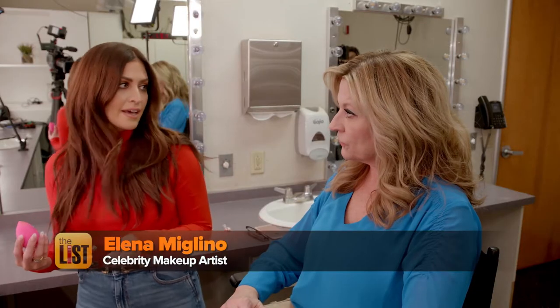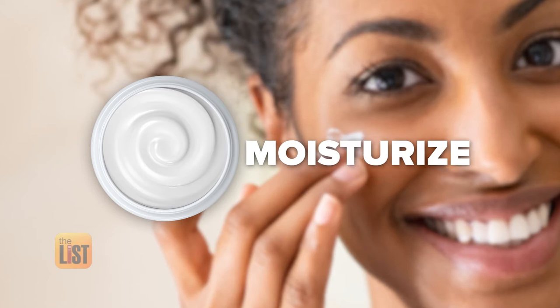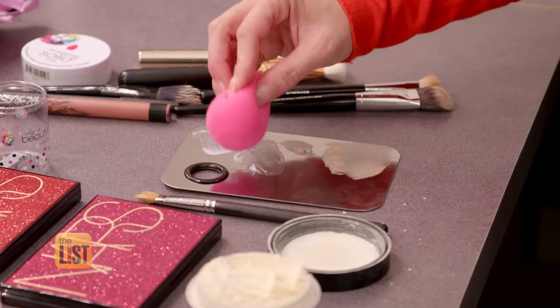The most important thing is your base. To keep your makeup on all day, you need to be primed really, really well. The first step is moisturize. For a long day, just use a really light moisturizer to make the skin look really supple.